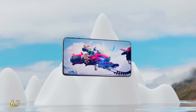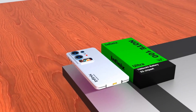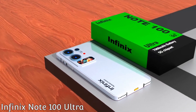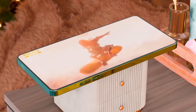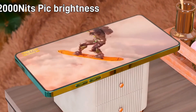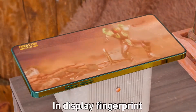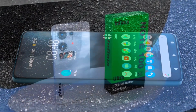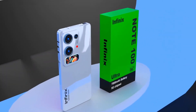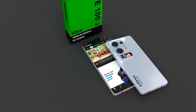Up front, the Infinix Note 100 Ultra boasts a gorgeous 6.9-inch FHD+ Super AMOLED display with an ultra-smooth 144Hz refresh rate. Whether you're watching HDR content, gaming competitively, or just scrolling through social feeds, every interaction feels fluid and visually stunning, with vibrant colors, perfect blacks, and impressive brightness levels even under direct sunlight.